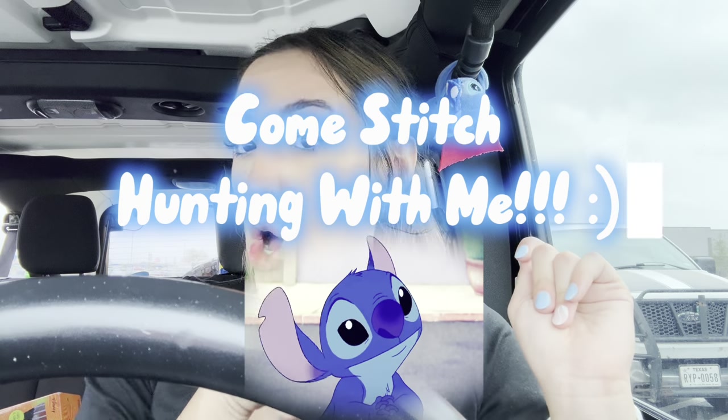Sorry, I'm literally gonna have Stitch on this wing - see how cute he is? He's gonna sit here real quick. Hey Stitch squad! Anyways, hi besties, welcome back to another Stitch hunting video - we are going Stitch hunting!